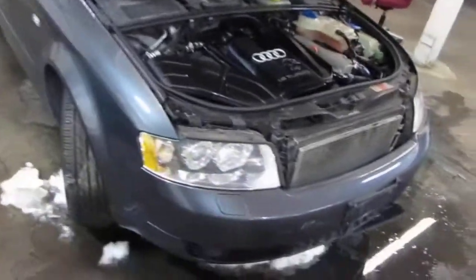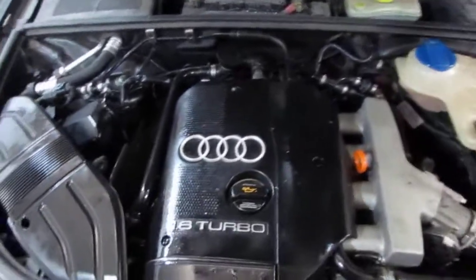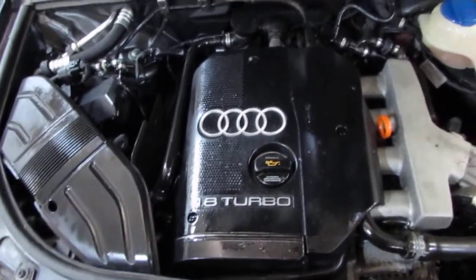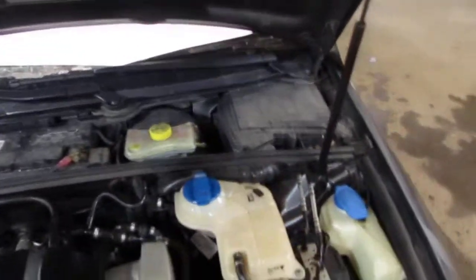Good afternoon and welcome to Tom's Foreign Auto Parts video portion of our inventory. Here we have a 2005 Audi A4. This vehicle has a 1.8 liter California emissions engine.